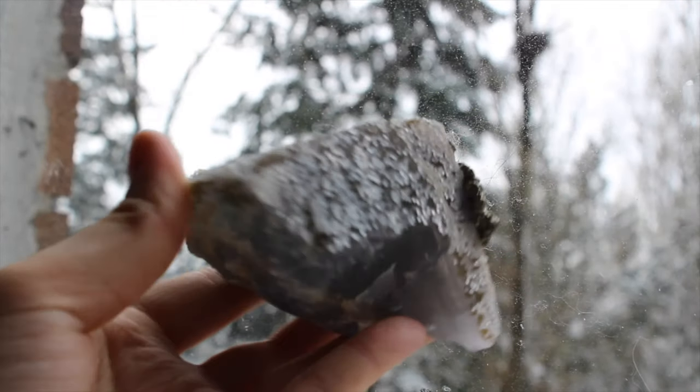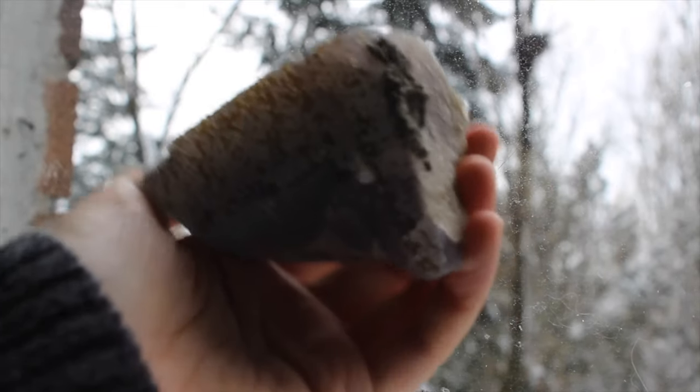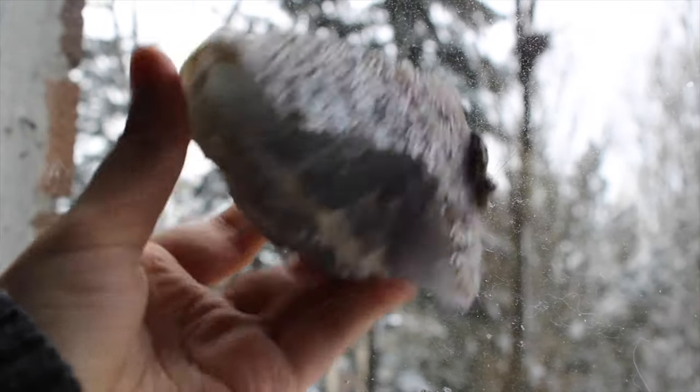This is a super cool fluorite with micro-crystalline quartz on it and then this pyrite blotch. It looks like a snowy mountain — I love it.